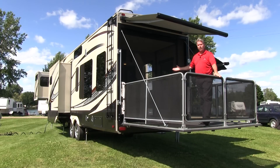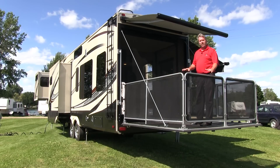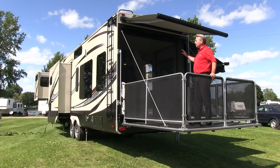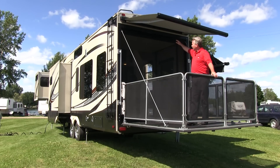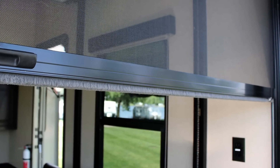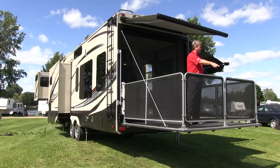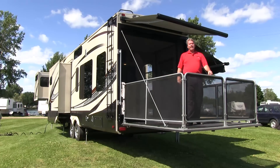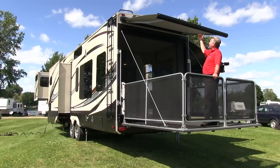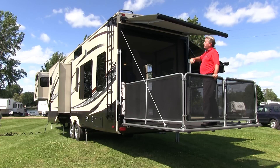Now we're on the patio of the Momentum, which also doubles as the ramp to get your toys into the cargo area. When you're using the cargo area, there's a nice screen that comes all the way down to the floor to protect you from bugs. Around the perimeter of the patio you have a solid rail, and last but not least, a beautiful awning to cover you when you're out here.